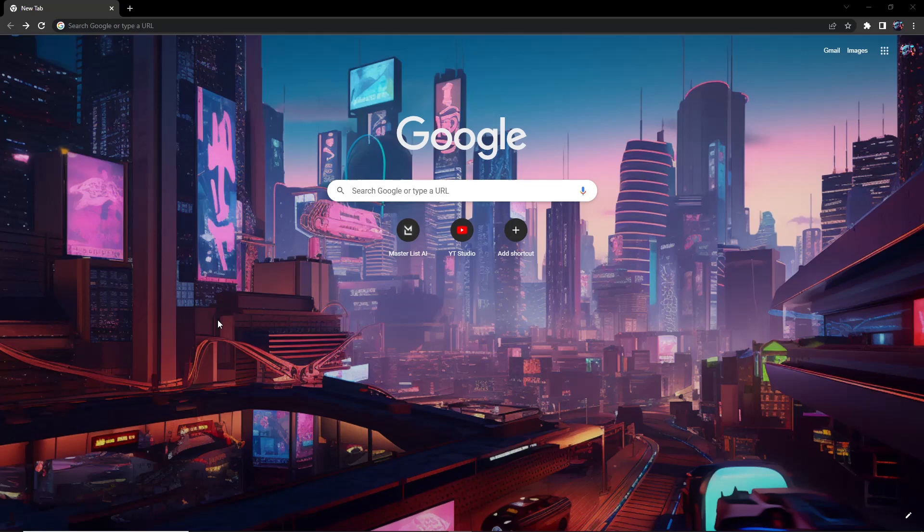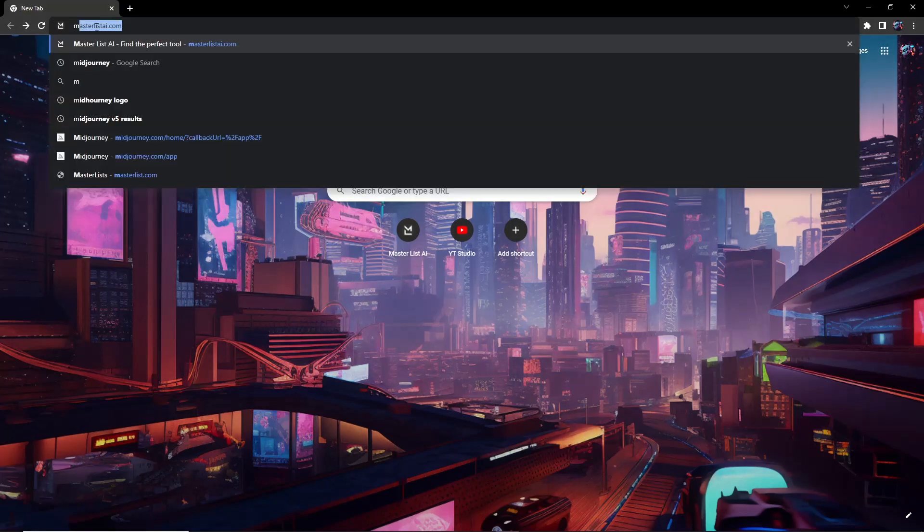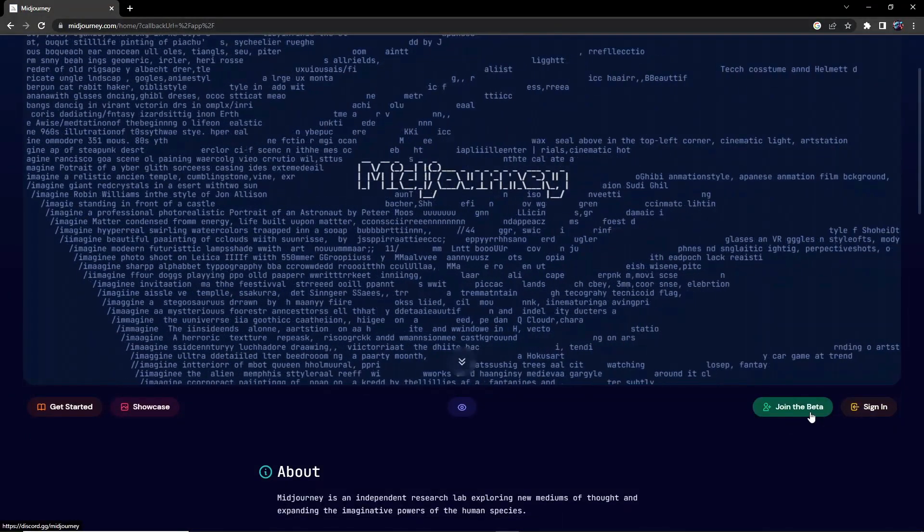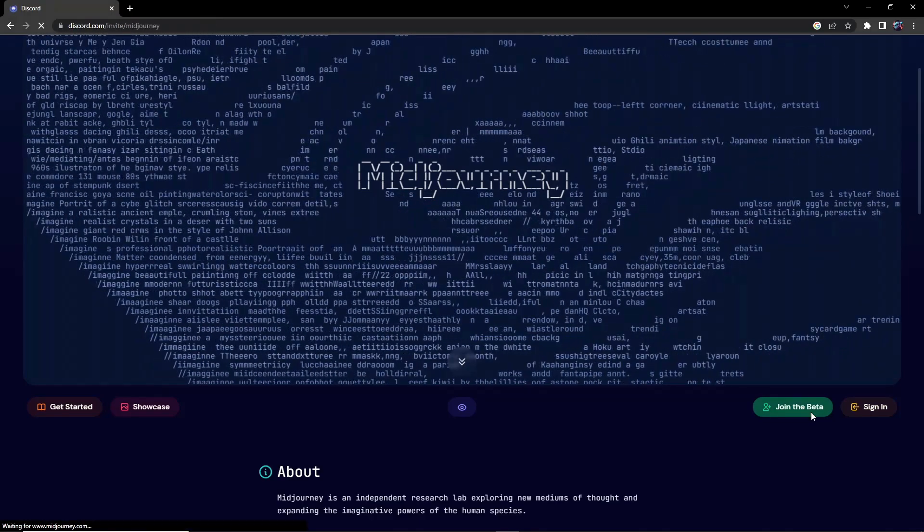Before you begin, you do need a Mid-Journey account. It's free and easy to create. Click on the search bar and type in Mid-Journey. Click on the link and it will direct you to the website, where all you have to do is click on Join the Beta. This will then take you to a Discord server.